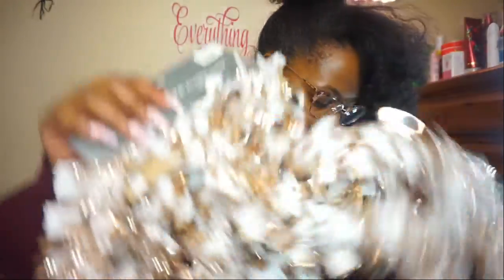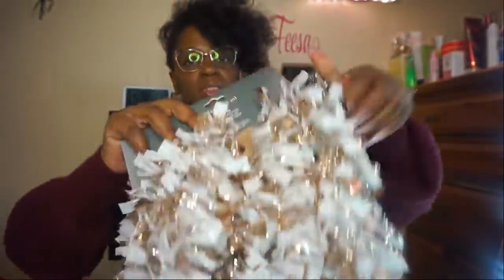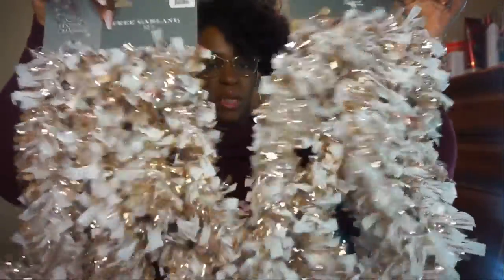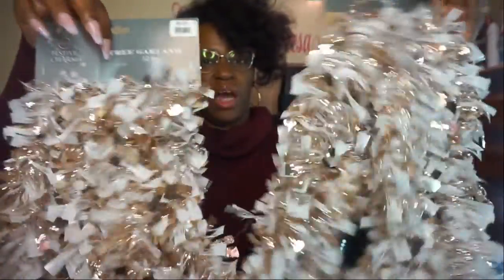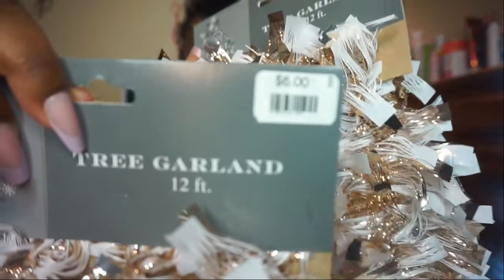Then I have the pink and gold garlands — this is the first one and this is the second one. They are so pretty, they've got little specks of white in them. These were six dollars each.